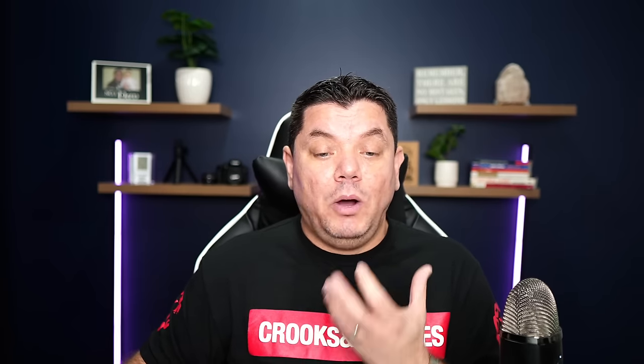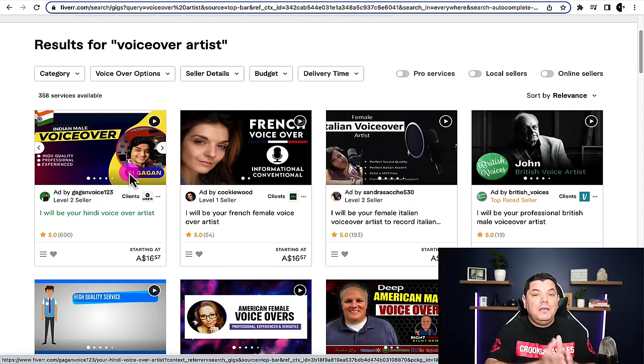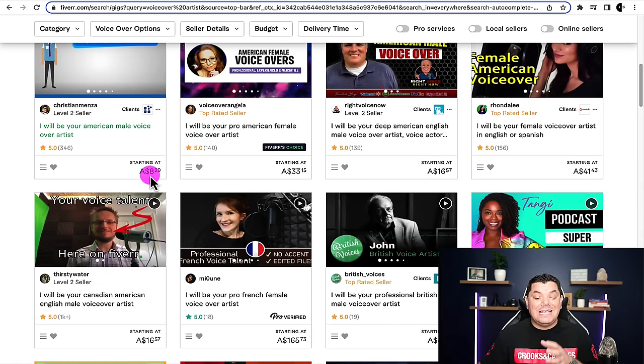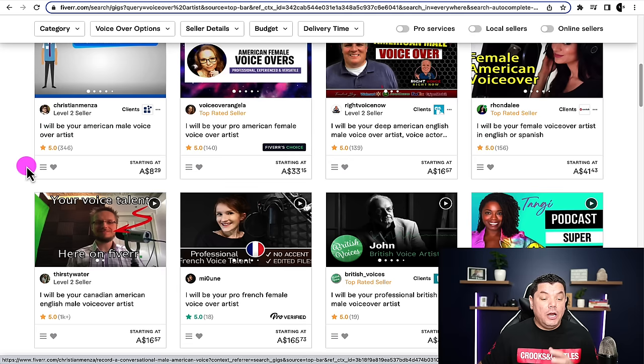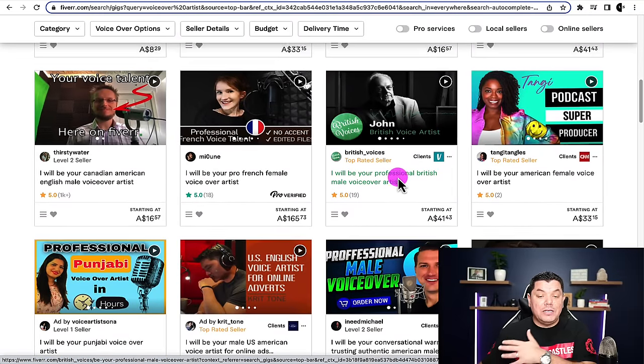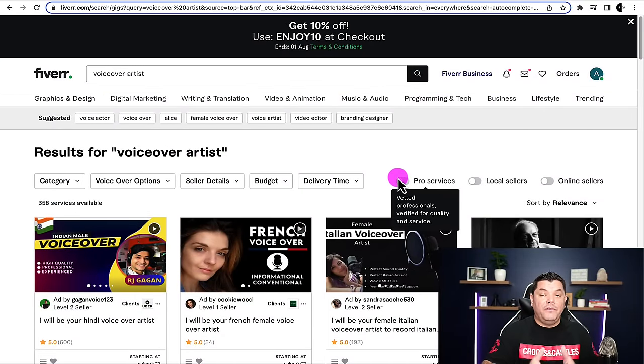If you don't want to use an AI voiceover, you can obviously do the voiceover yourself — that's probably the cheapest way. All you need to do is invest in a half decent microphone so that you're able to record your voice. If you don't want to use your own voice at all but you want a human voiceover, your next best option is to come over to platforms like Fiverr, type in 'voiceover artist,' and pay someone. Give them the entire script, maybe even send them an example of the video you're looking to create. You can find people starting at as little as $8.29 and they are reputable voiceover artists.